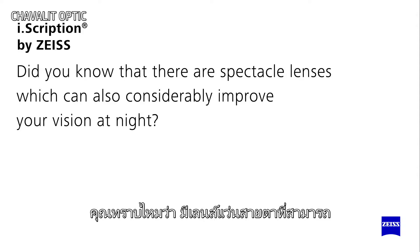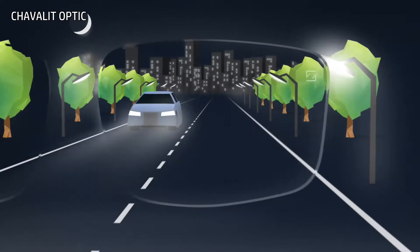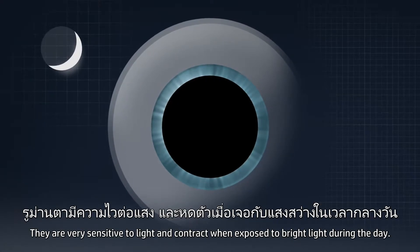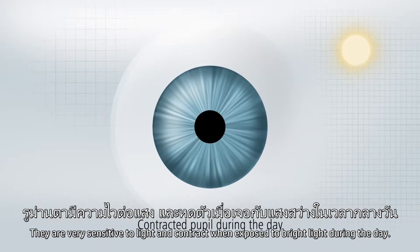Did you know that there are spectacle lenses which can also considerably improve your vision at night? The width of our pupils differs during the daytime and at night. They are very sensitive to light and contract when exposed to bright light during the day.